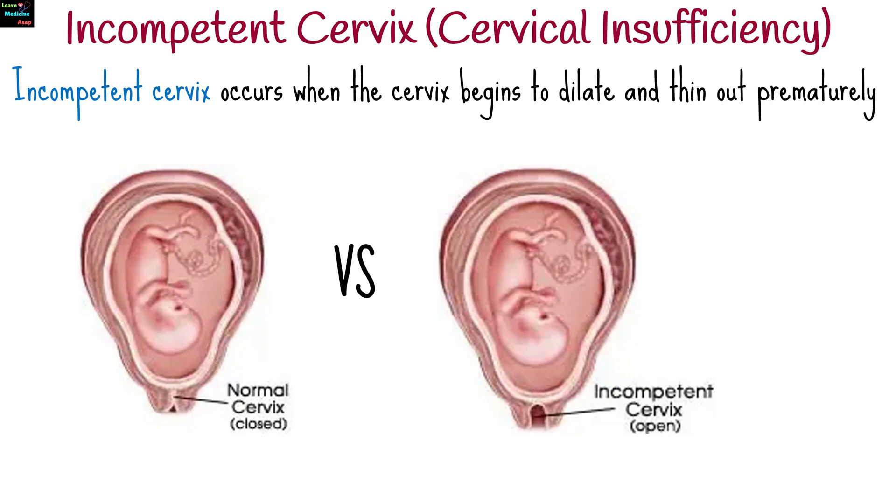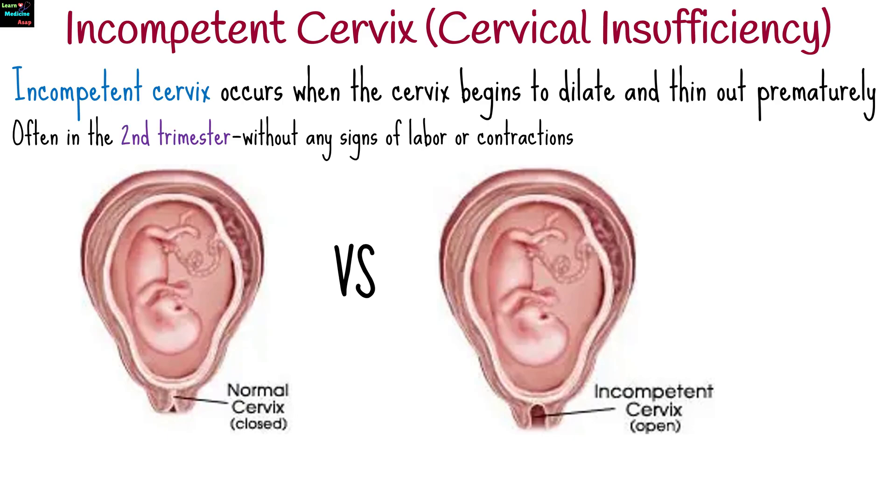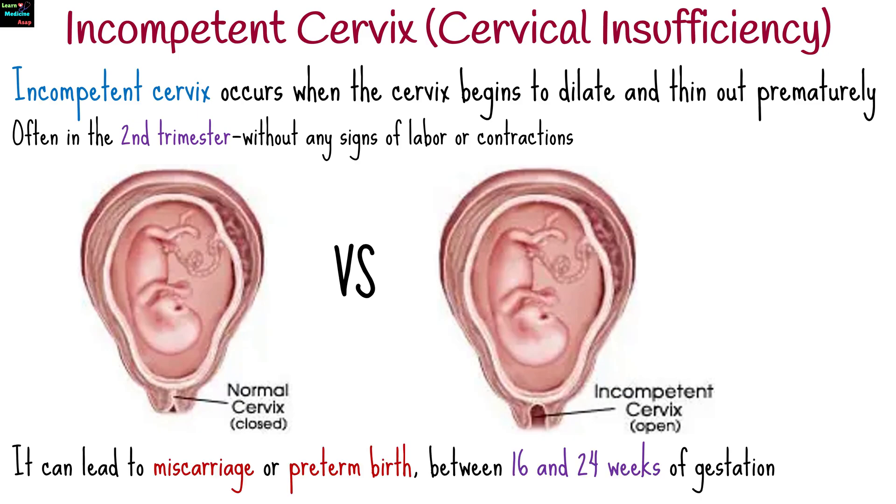Incompetent cervix is a condition that occurs during pregnancy where the cervix begins to dilate and thin out prematurely, often in the second trimester without any signs of labor or contractions. This can lead to miscarriage or preterm birth, especially between 16 and 24 weeks of gestation.